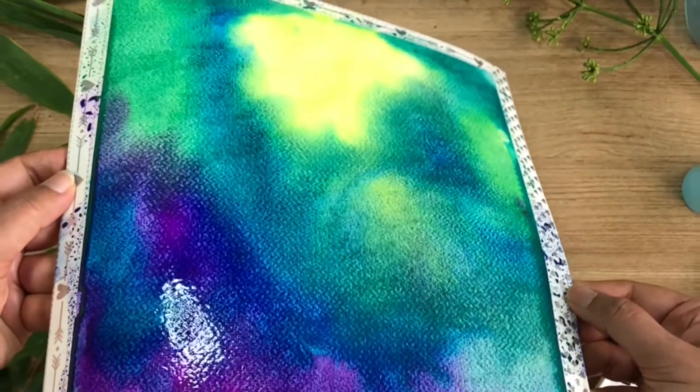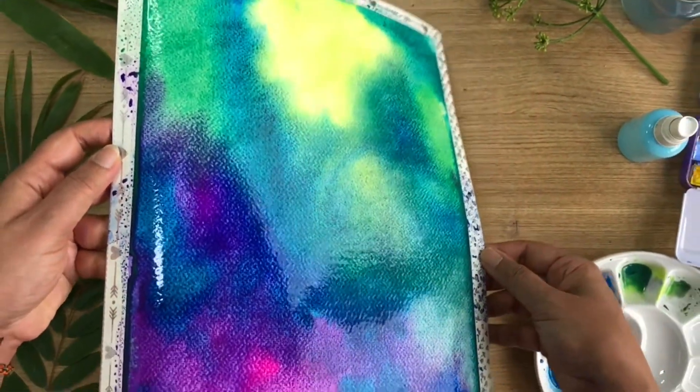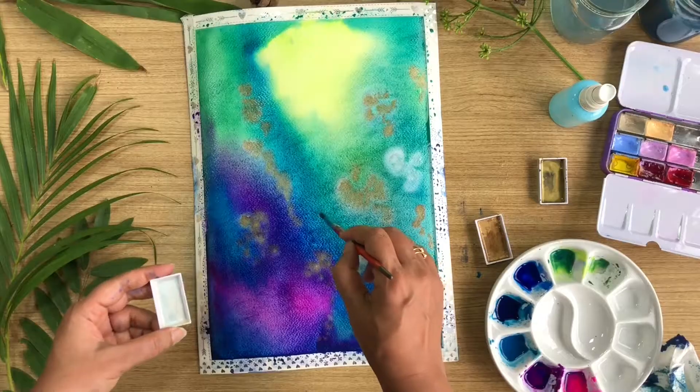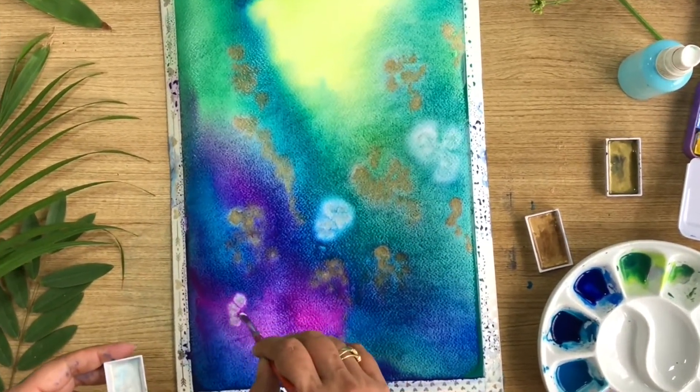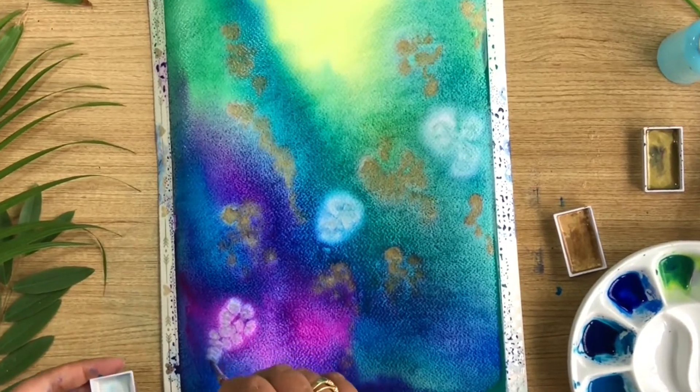The beauty of watercolors lies in its fluidity and its transparency and its ability to blend and create beautiful new shapes and shades, and this is exactly what we are going to explore in this class.